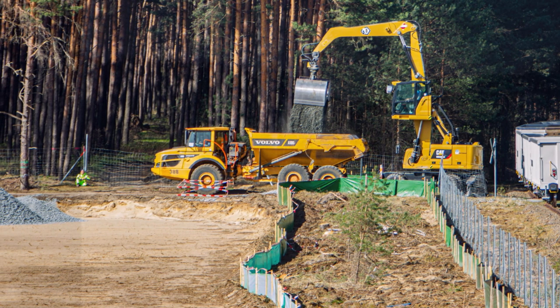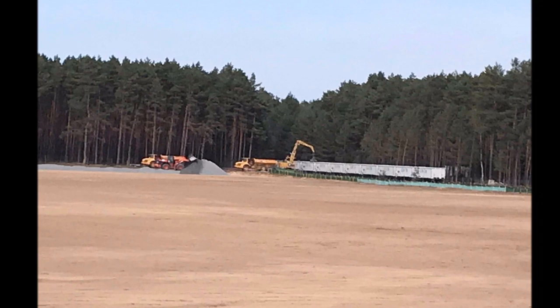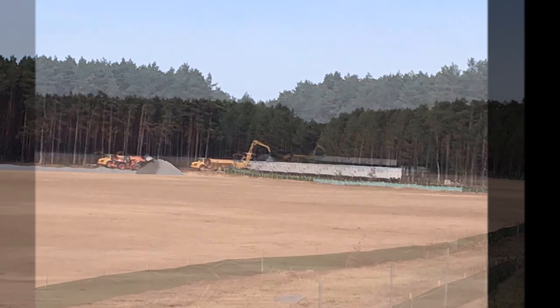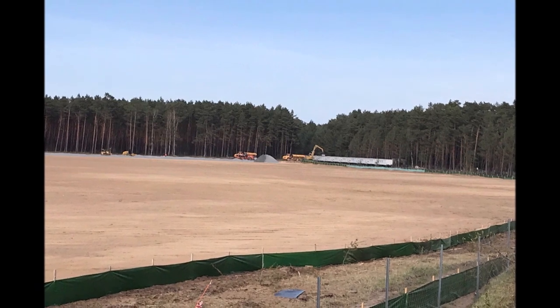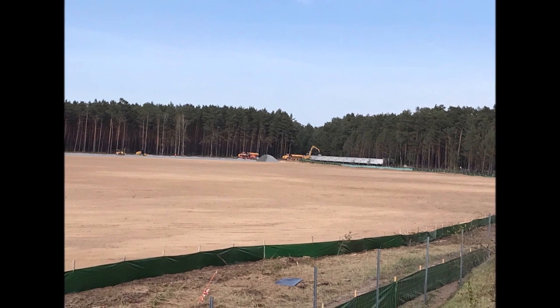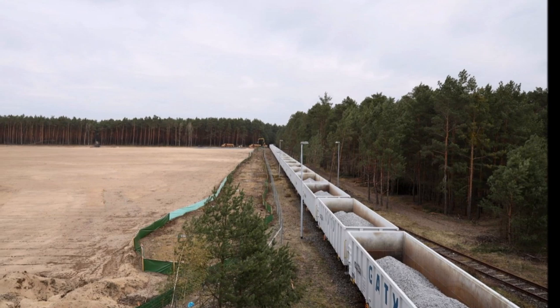The question that was, and still is: is Tesla even interested in railways? Apparently, Tesla is very interested in this railway. Today, for the first time, we see Tesla using this railway for gravel delivery for the Berlin Giga factory's road construction.